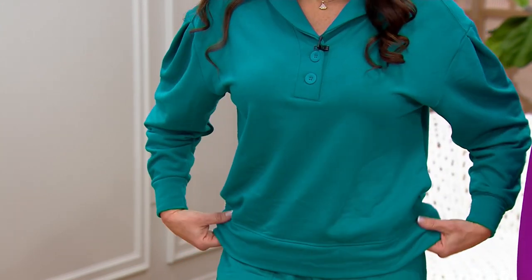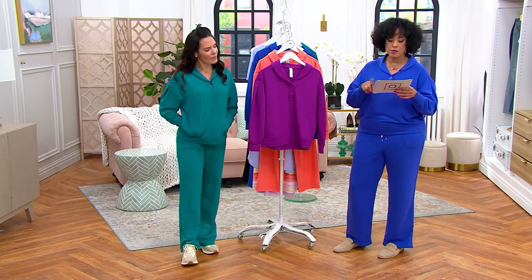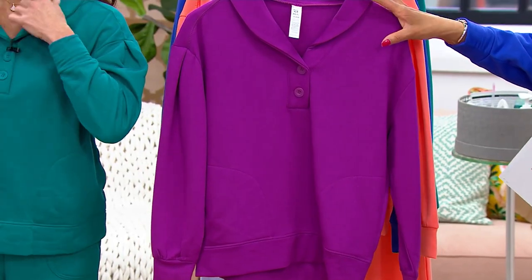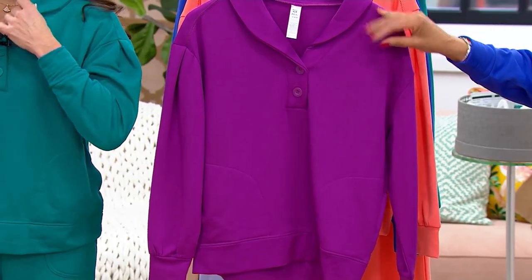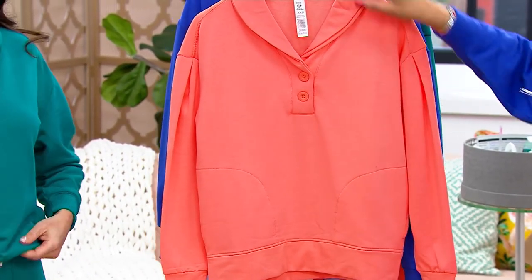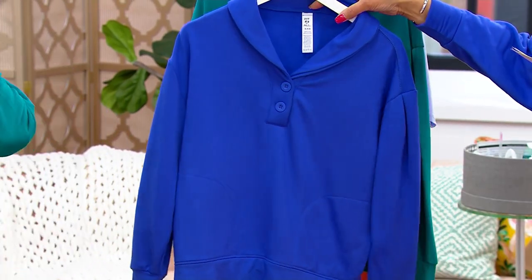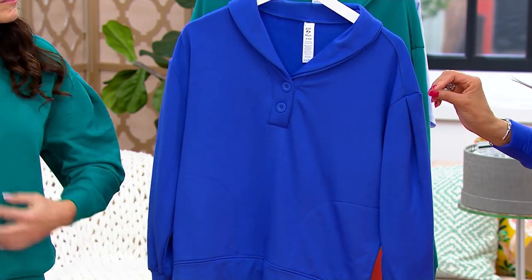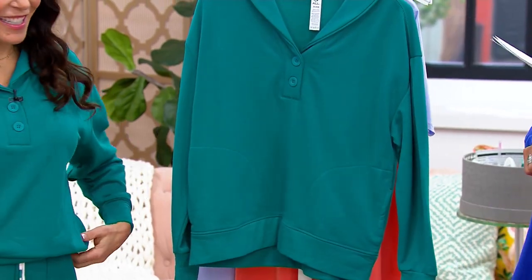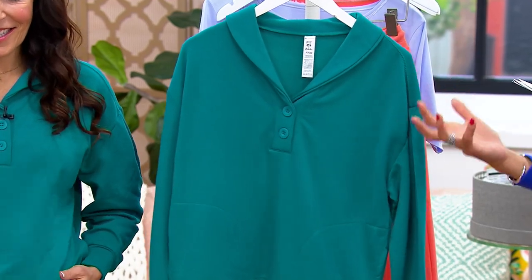Let's talk about sizing — you can order true to your QVC size, which is fantastic. Sizes are extra-extra-small to 5X. Here again are the colors: orchid, which is that perfect purpley-pink; tangerine, which is a luscious soft orange; twilight, which is our most popular — that blue with a little hint of purple; and the turquoise that Carrie is wearing. Look how rich and deep the color is. So good.